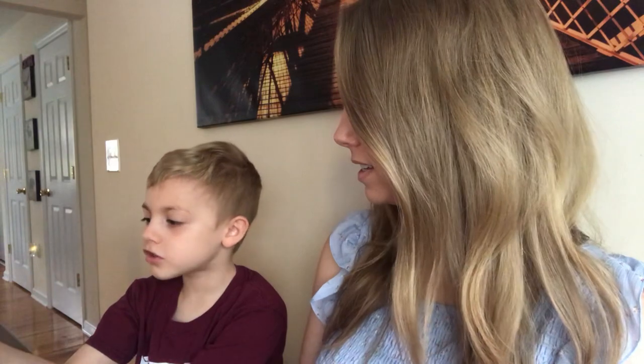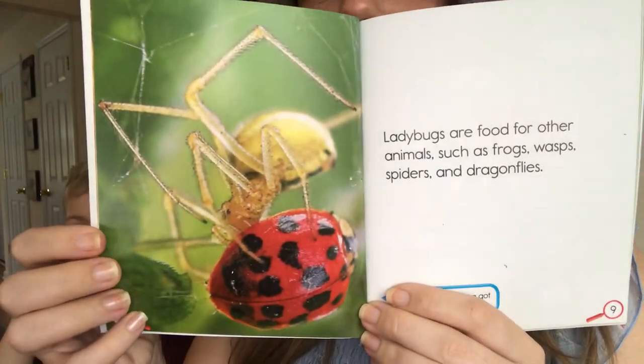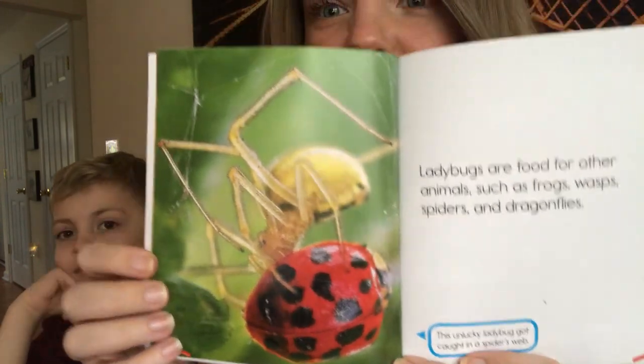Ladybugs are food for other animals such as frogs, wasps, spiders, and dragonflies. This unlucky ladybug got caught in a spider's web.